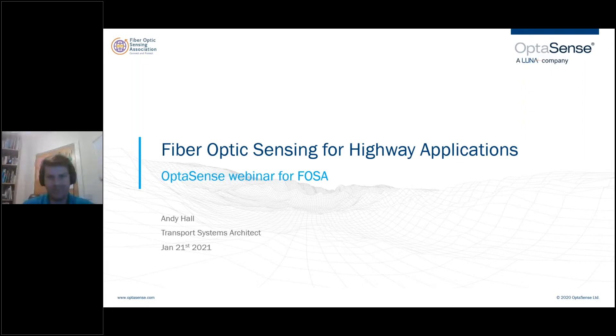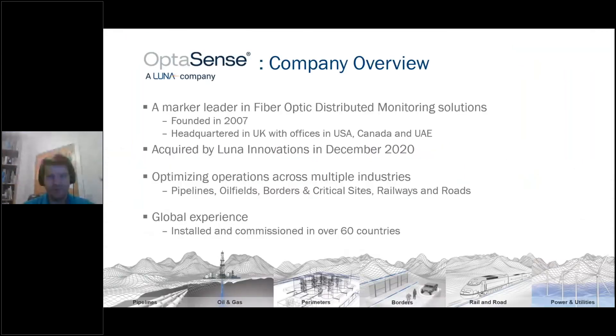This webinar aims to showcase the applications of the technology for the fast-changing highways industry that are here today, and also to look at some of the applications that are on the horizon. OptiSense is a market leader in fiber optic monitoring solutions. We were founded in 2007, with our headquarters in the UK and offices in locations around the world, including the USA. At the end of last year, we were acquired by Lunar Innovations, also an American developer and manufacturer of fiber optic products for multiple industries. We work across a number of industries and have worked within many different countries.